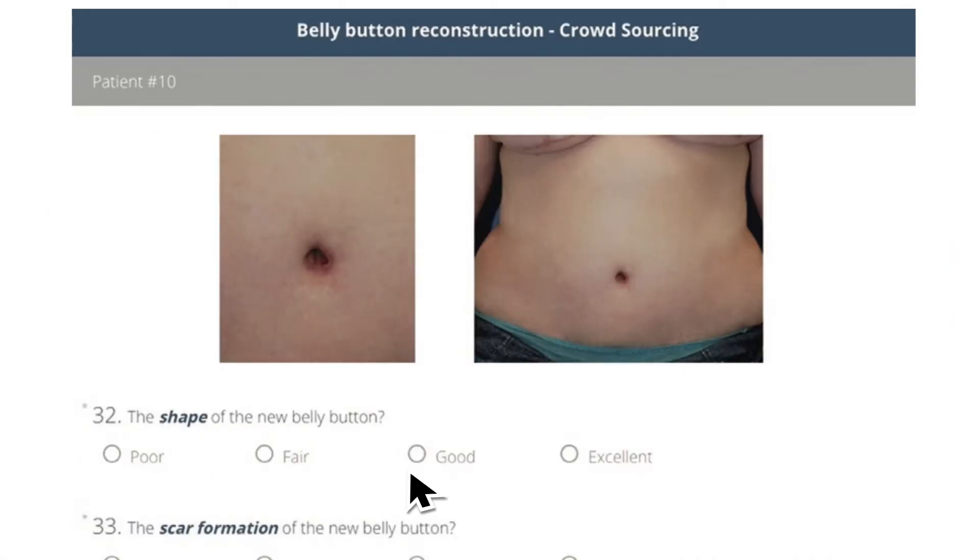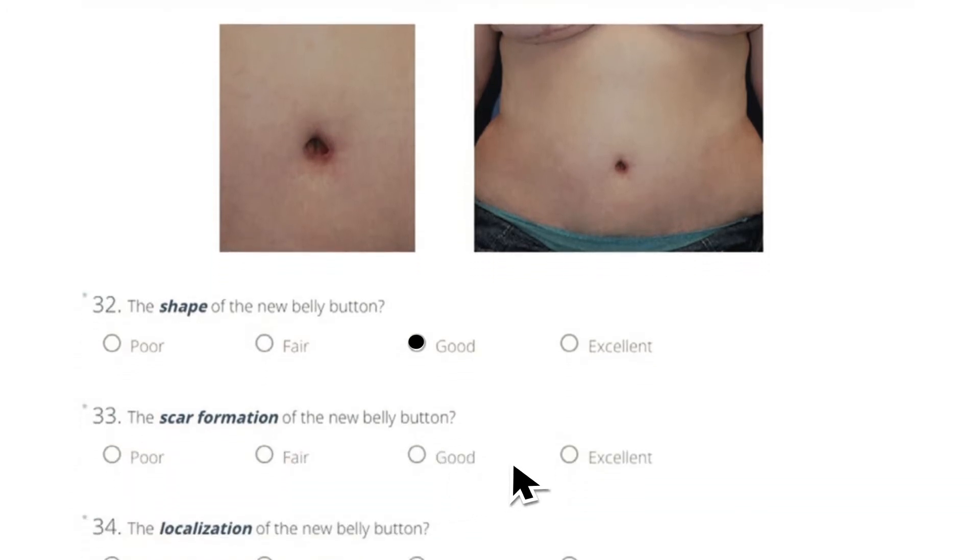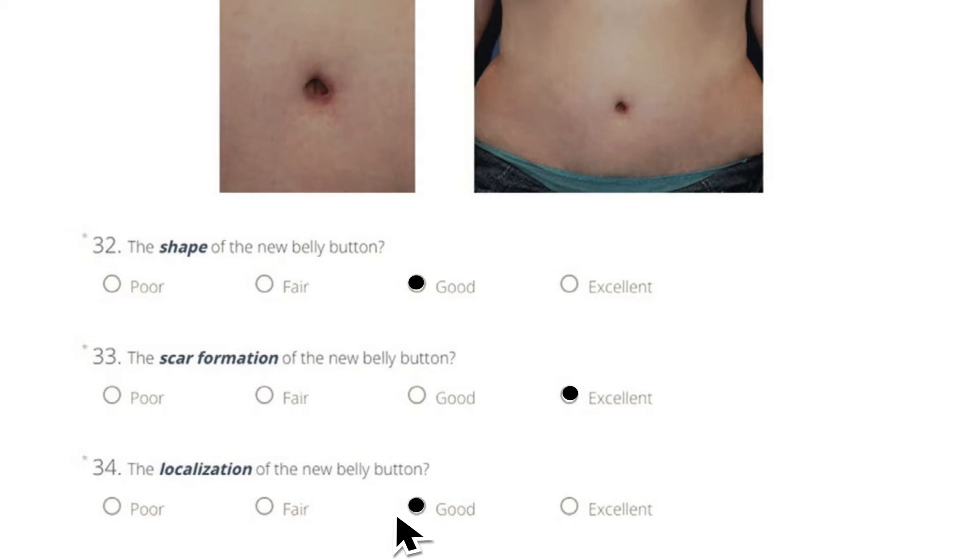and overall appearance of their newly constructed belly buttons — i.e., crowdsourcing. That's right, plastic surgeons have been using crowdsourcing to evaluate belly buttons.